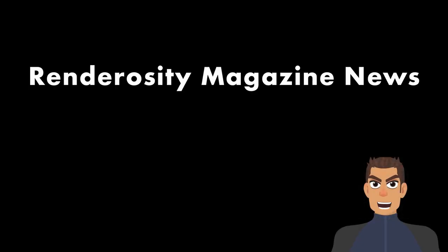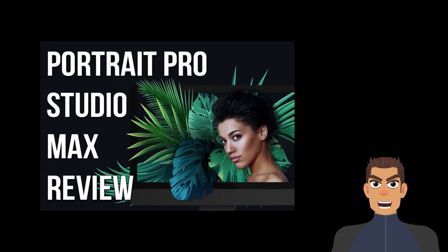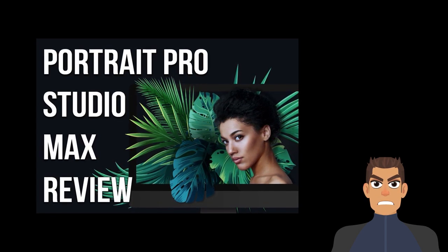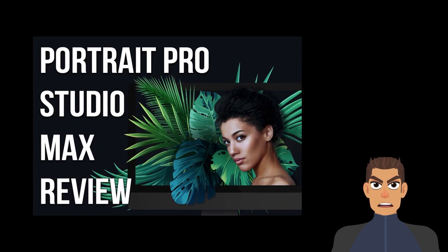In Renderocity Magazine news, we have a review of Portrait Pro Studio Max, which is amazing. Read Barbara Dinn's rave review of this new portrait-enhancing application. She really likes the ease of use and how even an amateur can get amazing results with Portrait Pro Studio Max.